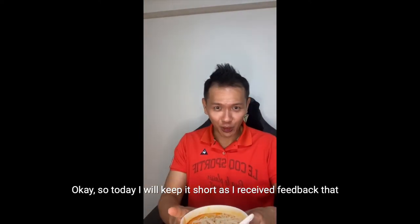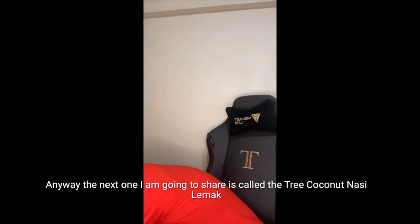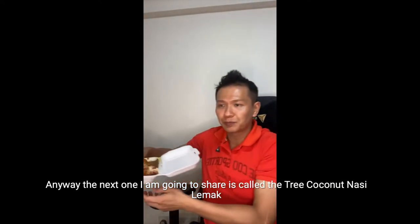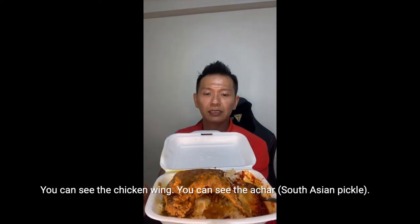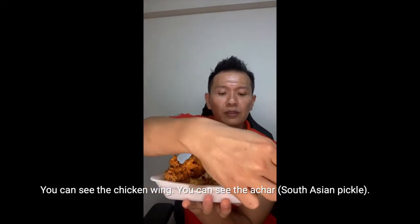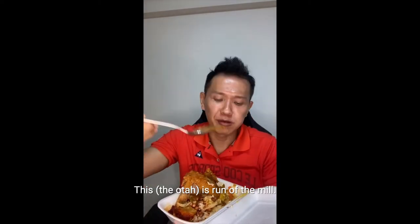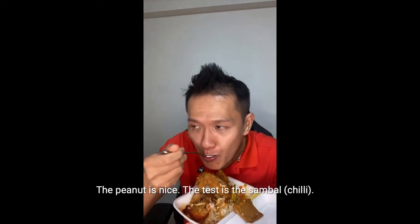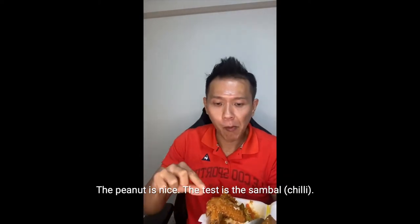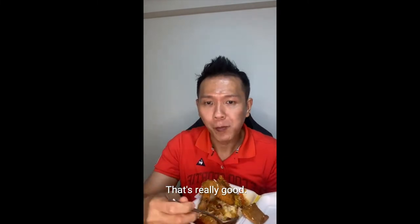Today I'm going to keep it short because I received feedback that some of my live sessions were a little bit long. This one I'm going to share is called 3 Coconut Nasi Lemak. You can see the chicken wing, the acca, the peanuts. The taste of the sambal as well as the rice — the sambal really packs a punch. It's really good. I'm very impressed.